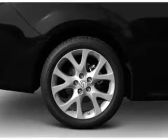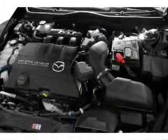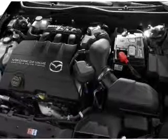Leather seats. Power door locks. Power windows. Cruise control. Bluetooth wireless. An AM FM stereo with multi-disc CD player. Satellite radio.